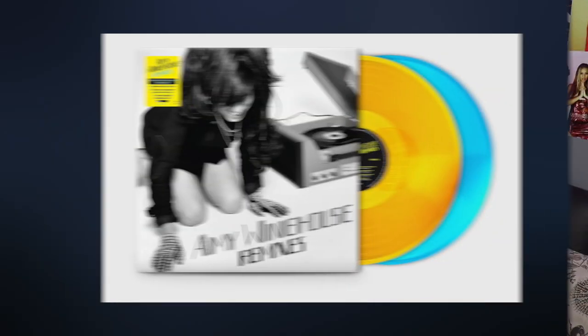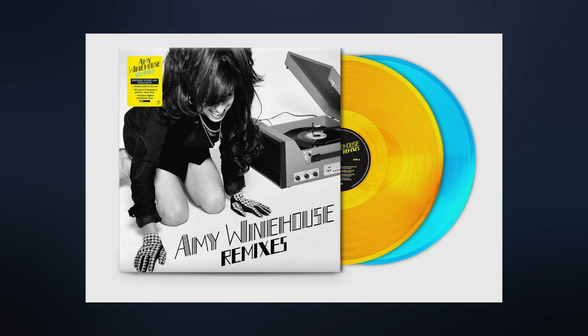That brings me to tip three, which is to make sure you check the Record Store Day website and look for what's coming out on the two dates. If you're looking at the 12th of June, look on that date and write down all your release wants. I'll take you through my releases now.